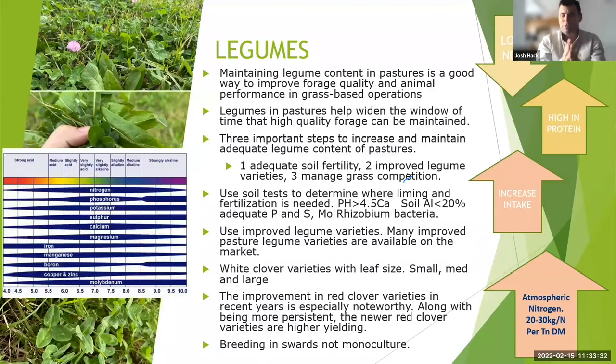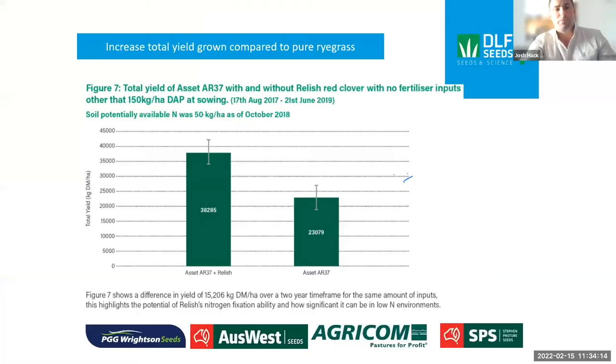There's also improvement in red clovers — persistence, lower estrogen varieties, and breeding in swards rather than monocultures. A lot of the breeding has moved away from monocultures, because in high production systems with ryegrass, kikuyu, and fescues, clovers just weren't performing as expected since they're not good at competing. Now varieties coming through are typically bred in swards, so you can see how they compete in a modern high production system, allowing them to persist longer rather than getting overtaken.